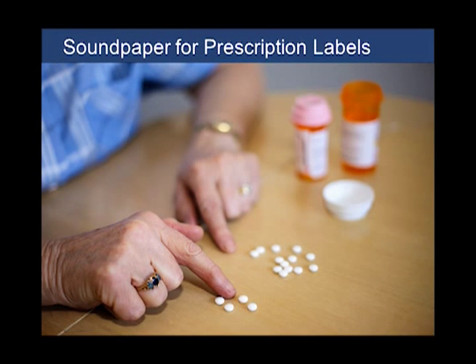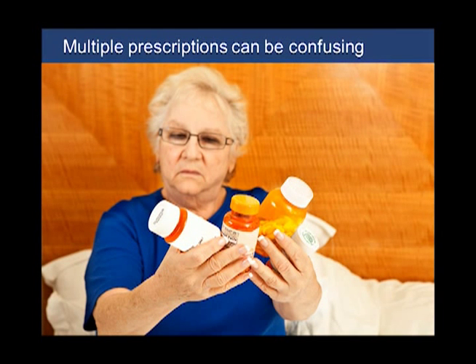As doctors know, thousands of people misunderstand the information on their prescription bottles, sometimes with tragic results. When prescription labels talk, there's a dramatic decrease in errors when people take their medications. As our population ages, our parents and grandparents are taking more and more medications. Soundpaper labels can be printed on prescription bottles to help them when they have a hard time telling one medication from another or remembering dosage.